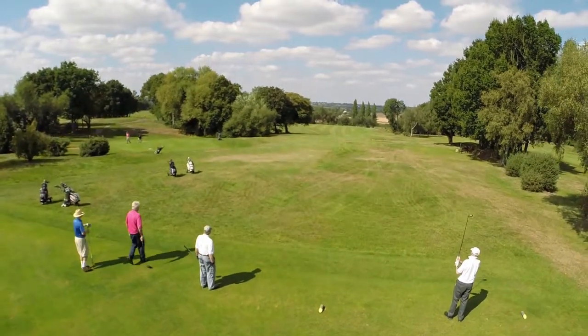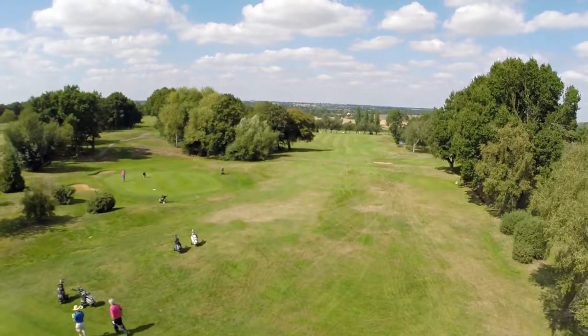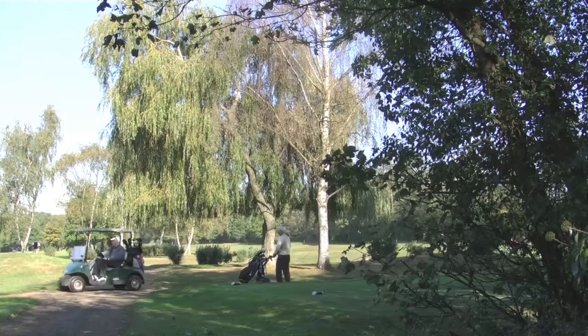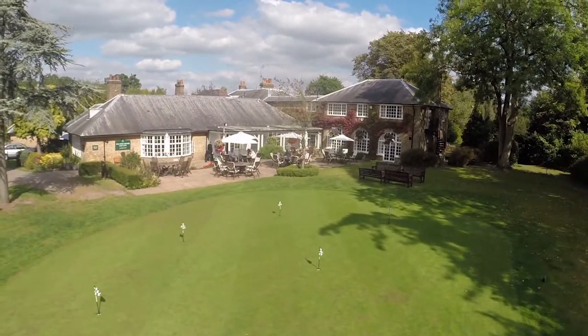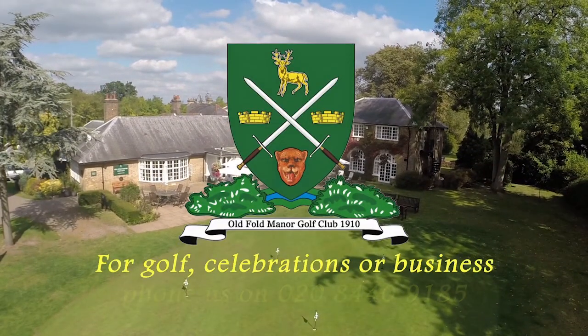Today, we extend a warm welcome to everyone – to golfers, to new members, and to non-golfing visitors. Just contact us to arrange a tour, to discuss membership, or to talk about event hire. Old Fold Manor Golf Club really is golfing and hospitality at its best.